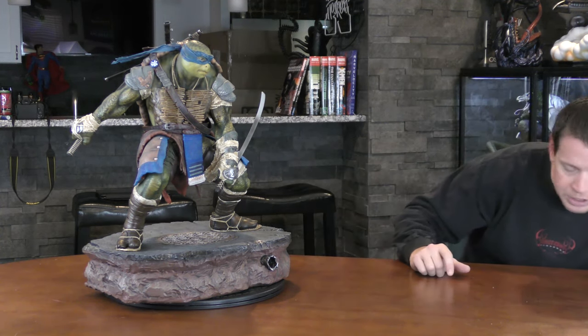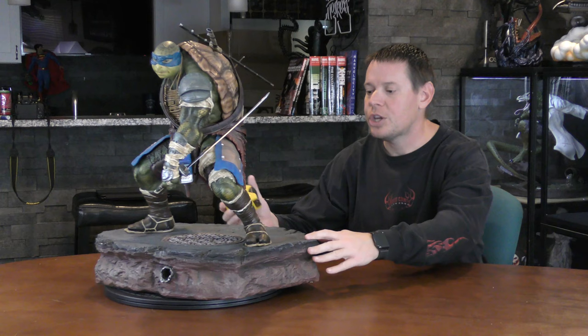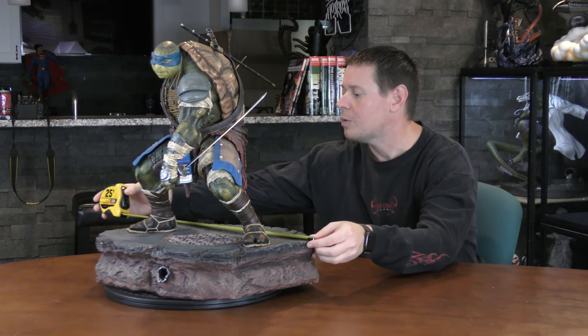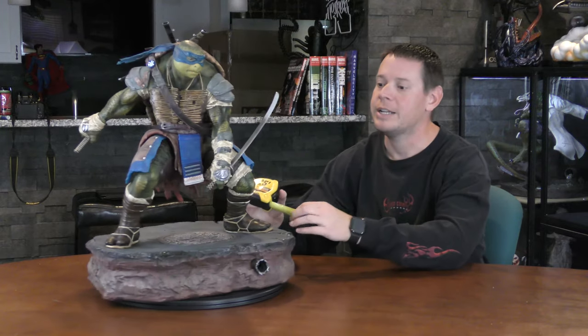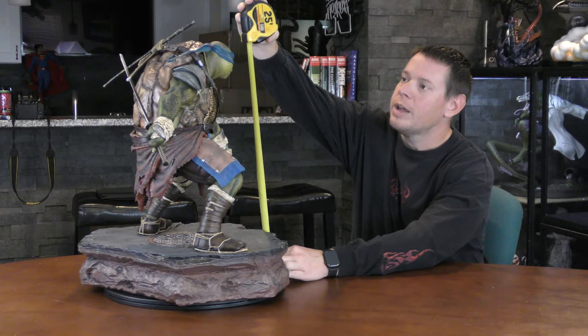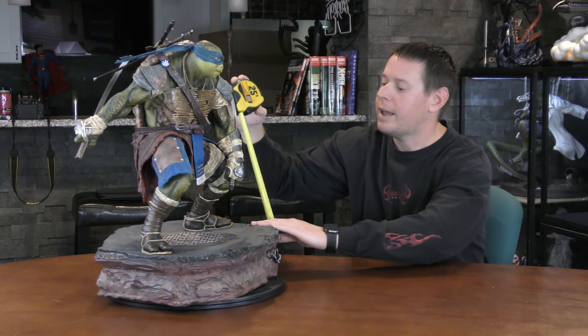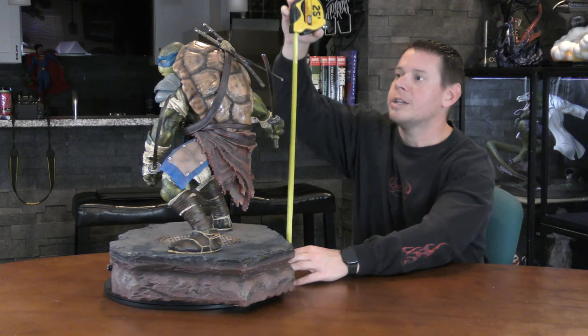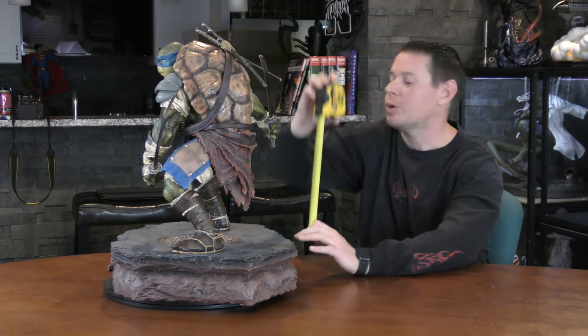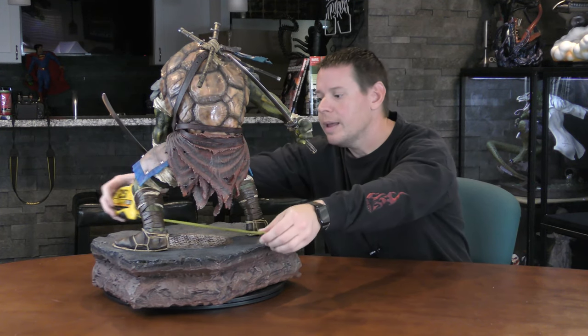Let's get the dimensions on him really quick. He's huge. The base is just monstrous — it's almost 19 inches, about 18 inches from top to bottom. Even though the Turtles are short, he's 21 inches to his head, and the hilts on his swords give him probably another 1 to 2 inches, so about 22 inches. And deep, he is 15 inches.